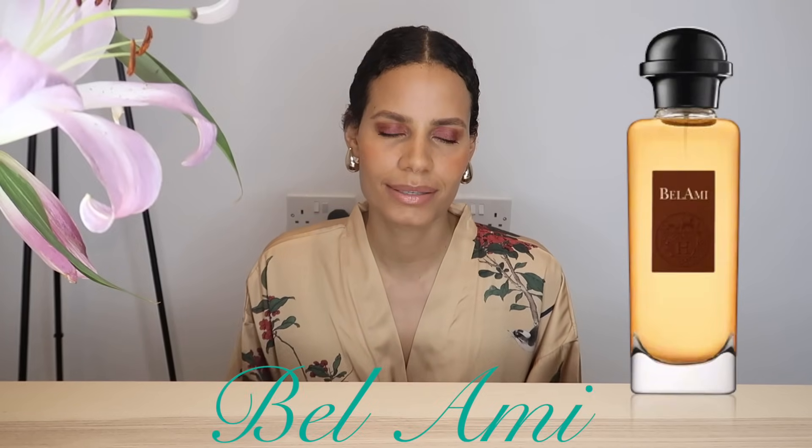Fast forward to the 80s, 1986 specifically, and we have Bellamy by Hermès. This is when leather becomes more supple. Knizhe and Piguet's Bandit were very punchy and pistol-y, and now we're going through a more supple, worn-in leather — more of an actual worn-in leather jacket. This is stepping closer to what we know when we smell a leather from Penhaligon's or a luxury brand. Tom Ford's Tuscan Leather became extremely popular and builds upon this similar accord.